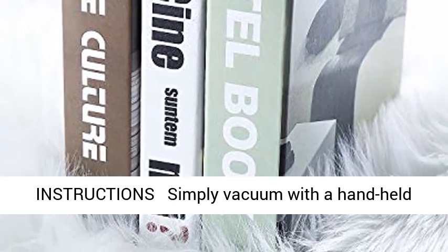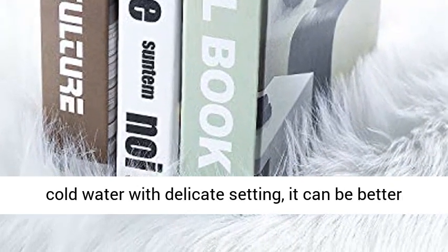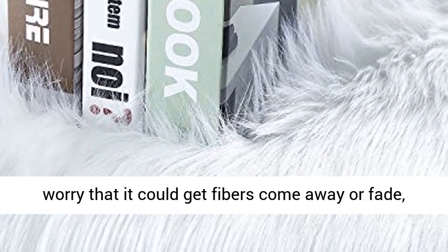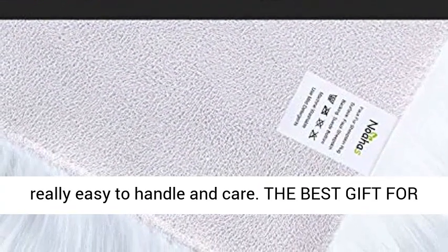Care instructions: simply vacuum with a handheld vacuum or shake off outdoors. Machine wash in cold water with delicate setting — it can be better protected with the use of laundry bags. No need to worry that it could get fibers come away or fade. Really easy to handle and care.